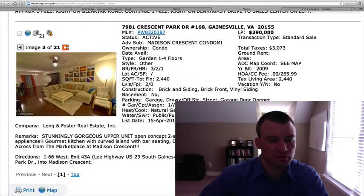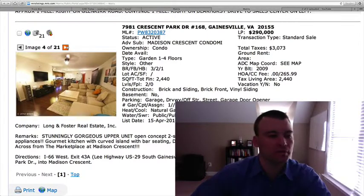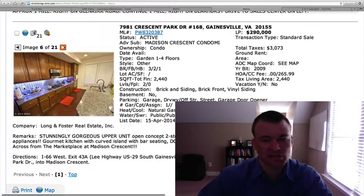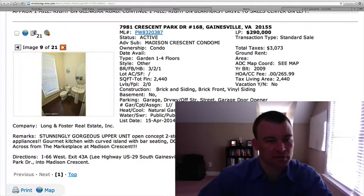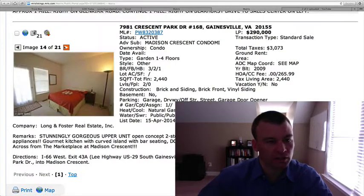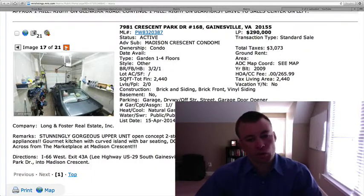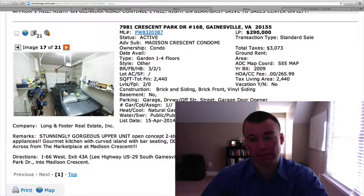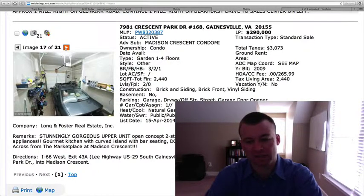Two balconies on this one. It's a very open concept, flowing from the living room into the kitchen area. Granite countertops, stainless appliances. This is built in 2009 — a lot of counter space, a lot of cabinet space. Master bedroom with a walk-in closet, and there's a one-car garage. The most appealing thing is that it's $290,000 and you're getting 2,440 square feet. There are quite a few stairs, so those not wanting to walk a lot of stairs, this might not be the best option. However, price point — $290,000, below $300,000 — you're getting a relatively new home with great square footage and many upgrades already included. Condo fee is reasonable. There's not much out there under $300,000 in Gainesville, so these are worth looking at.